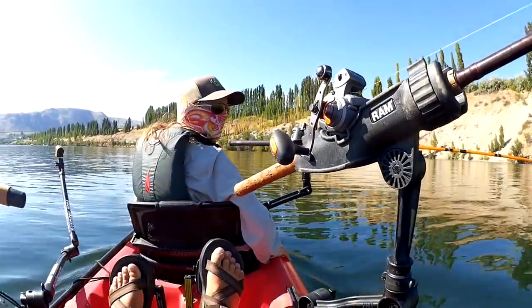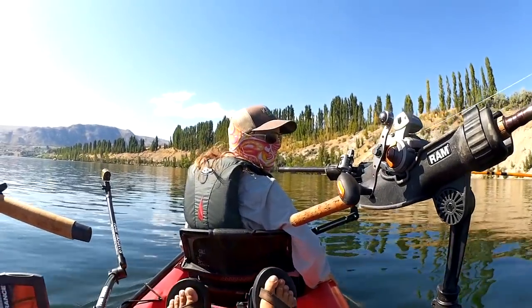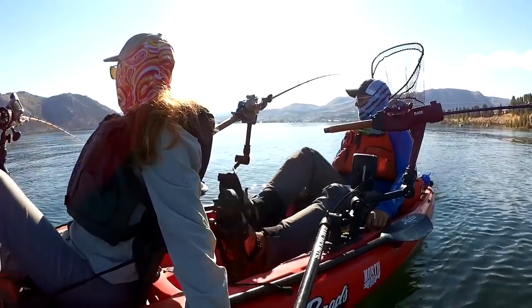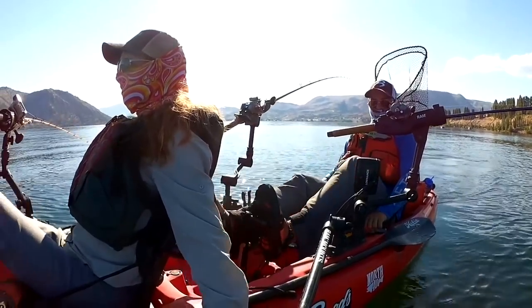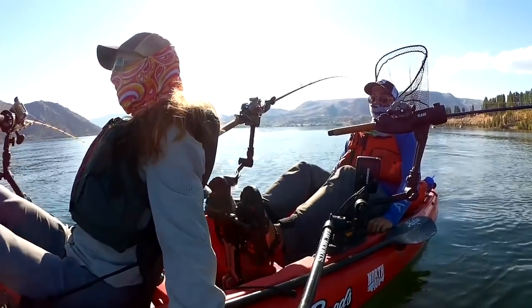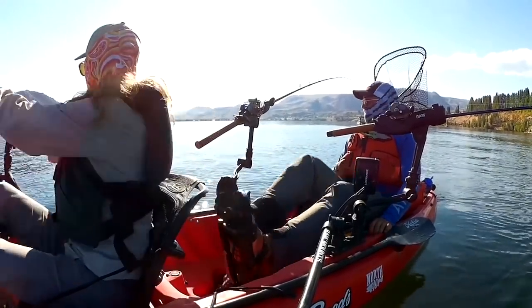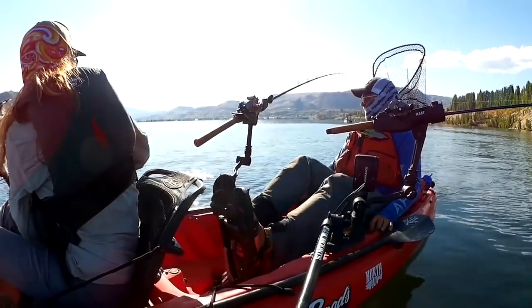It was Mitch Hedberg who said: if fish could scream, the ocean would be the loudest place on planet Earth. Catching one over there — there you go! He's got it.